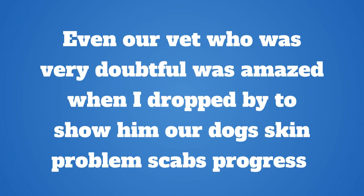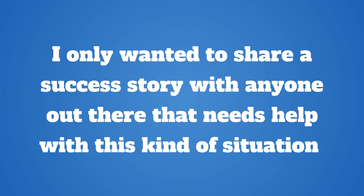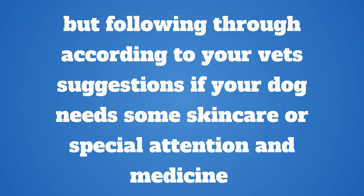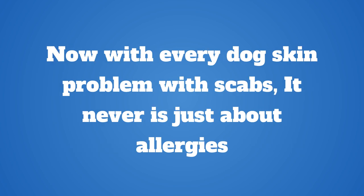I would have never believed someone else telling me this — I was just so desperate. Even our vet who was very doubtful was amazed when I dropped by to show him our dog's skin problem scabs progress. Once again, not to be selling or endorsing any product, I only wanted to share a success story with anyone out there that needs help. Sometimes as pet owners we get lenient when a dog has scabs on the back or near the tail, but you should follow through according to your vet's suggestions. He might not want to wear that flea collar on his neck, but it's prescribed for a reason.